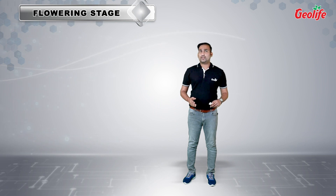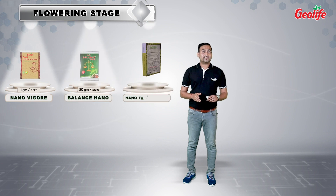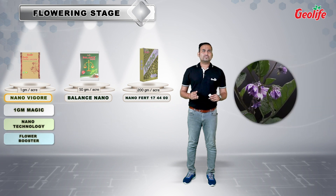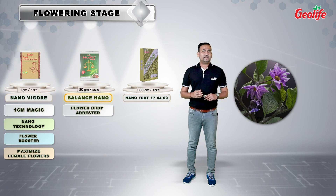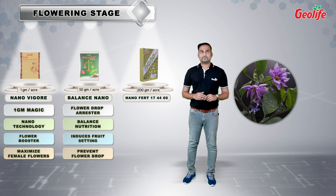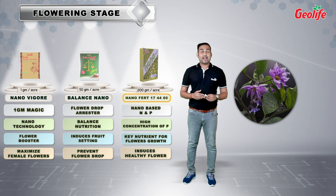In the flowering stage, for healthy and reproductive flowers, we recommend three unique products — namely NanoVigar, Balance Nano, and Nanovert 17-44-0. NanoVigar is known among farmers as the 1-gram magic for profuse flowering. It's an ideal example of our proprietary nanotechnology — a superior flower booster that maximizes the number of reproductive flowers, especially female flowers in the crop. Balance Nano is made with flower drop arrester technology. It is a source of balanced nutrition required for flower development and induces fruit setting by preventing flowers from dropping at a premature level. Phosphate requirement of the crop is fulfilled by Nanovert 17-44-0, which is a must-needed nutrient at the reproductive stage of the crop.